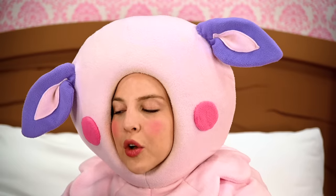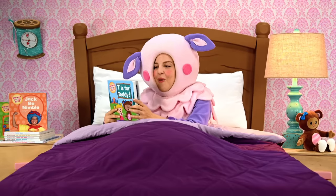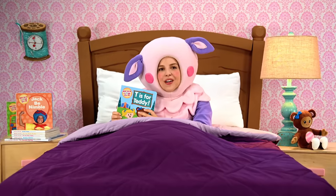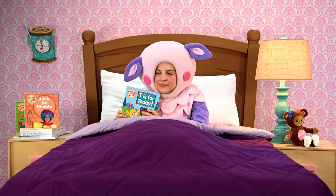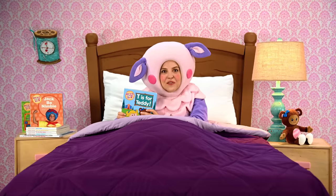T is for twinkle. Twinkle starts with T. Wow, that was an amazing adventure. I hope they take me along next time — that would be terrific. And terrific starts with T. I think I'm going to go to sleep too. Good night, you guys. Thank you for reading with me.